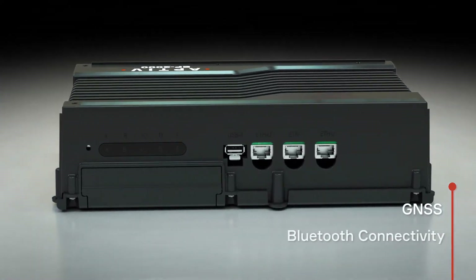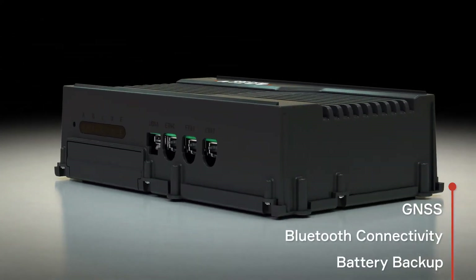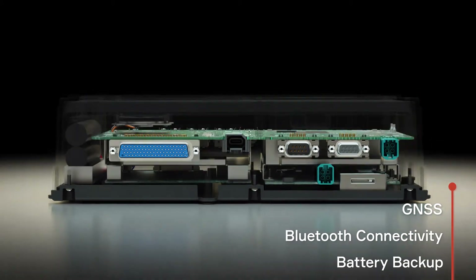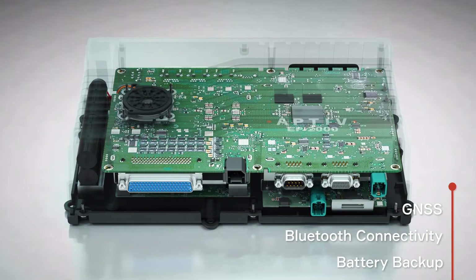It also has Bluetooth connectivity for connecting to peripherals or collecting data from Bluetooth-enabled sensors. And it has battery backup. So if the vehicle is in an accident or loses electrical power for some reason, customers don't lose data.